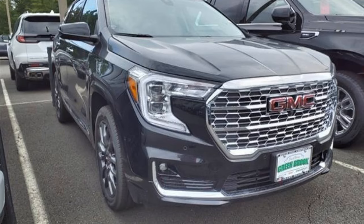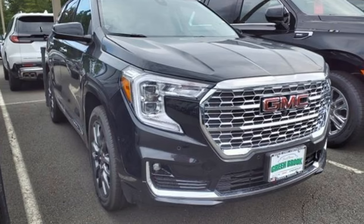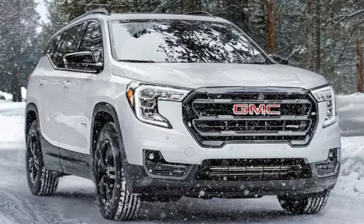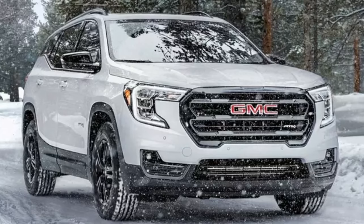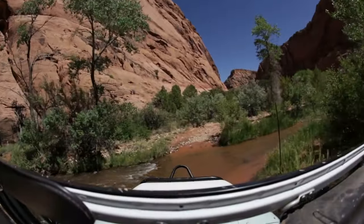What sets the 2025 GMC Terrain apart from the rest? It's all about the features. At the heart of the Terrain's appeal is its focus on safety. With features like automatic emergency braking, lane-keeping assist, and adaptive cruise control, the Terrain offers a protective cocoon around its passengers. These systems work together to prevent accidents and give drivers peace of mind.